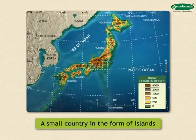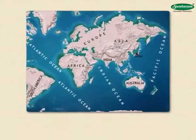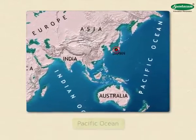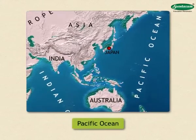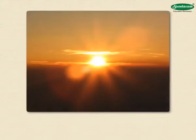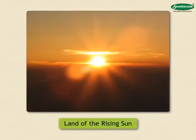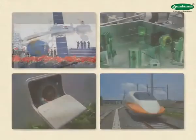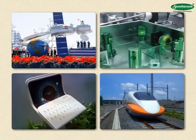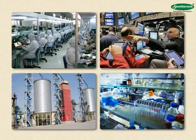Japan is a small country in the form of islands. You will find this group of islands in the eastern part of Asia in the Pacific Ocean on a world map. Because of its location in the Far East, it is called the Land of the Rising Sun. Japan has made tremendous technological progress in a short span of time and is one of the industrially developed countries in the world today.